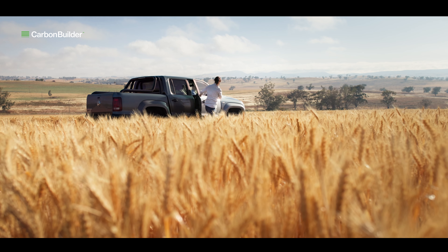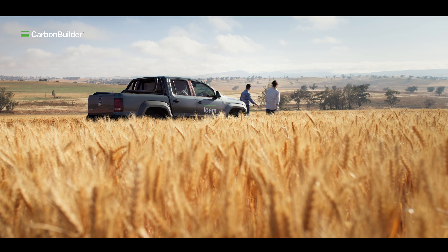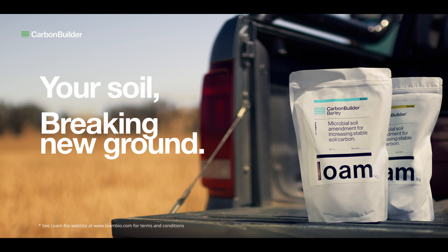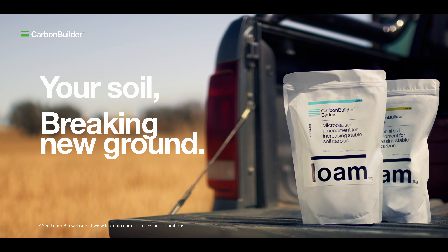Stable carbon means better nutrient retention, better crops and a greater ability to build carbon credits. Carbon Builder. Your soil. Breaking new ground.